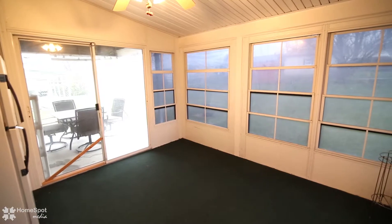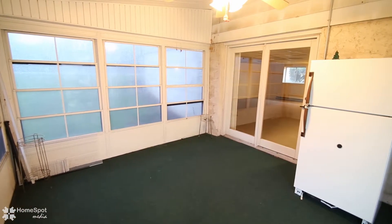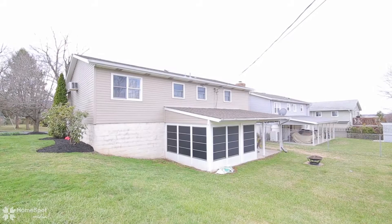An enclosed sunroom offers bonus space and a direct way to the covered patio, with easy access for grilling or enjoying the large backyard with family and friends.